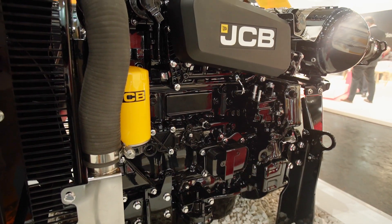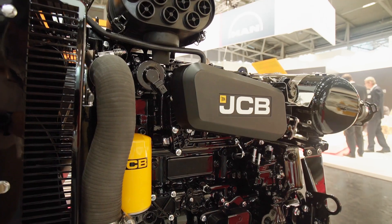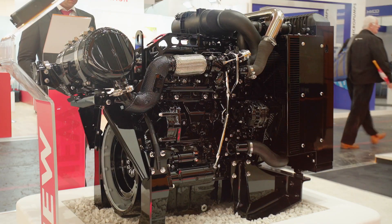The 430 engine is a 55 kilowatt product and has compact DOC and DPF after-treatment.